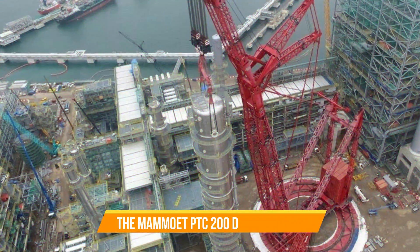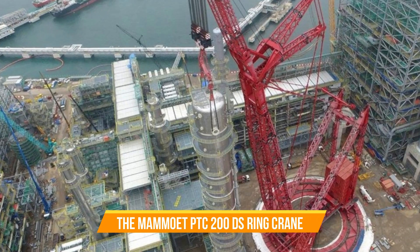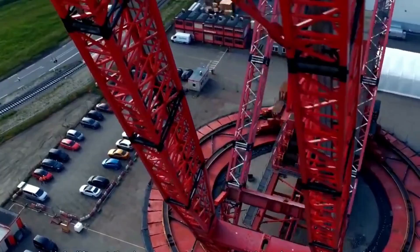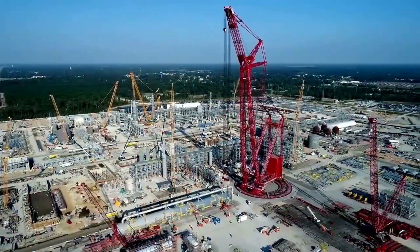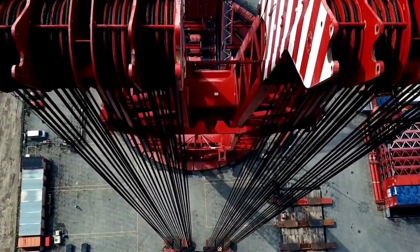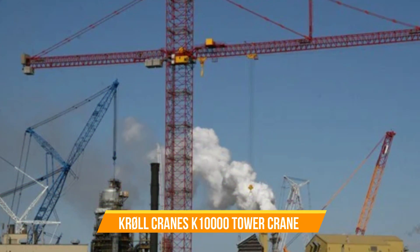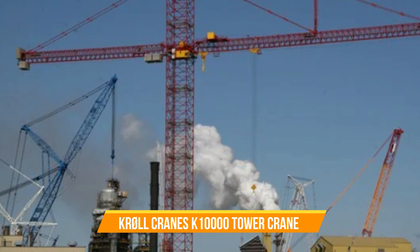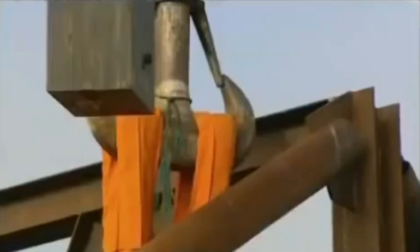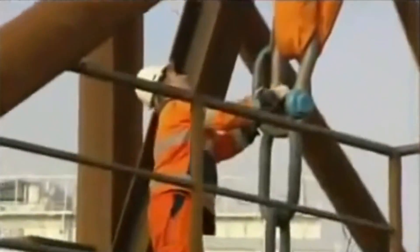Mammoet PTC-200DS Ring Crane. A true heavyweight in the crane world, with its outstanding lifting capacity, it is built to handle the most demanding and heavy lifting tasks, making it a formidable force on construction sites. Kroll K-10,000 Tower Crane. As the world's largest tower crane, it boasts unparalleled reach and lifting capacity, playing a crucial role in ambitious construction projects that require significant height and strength.